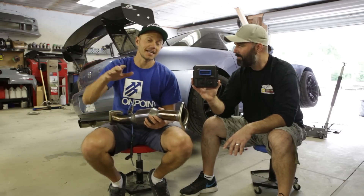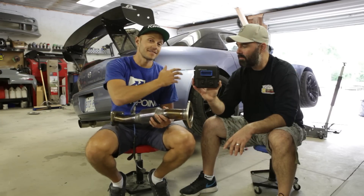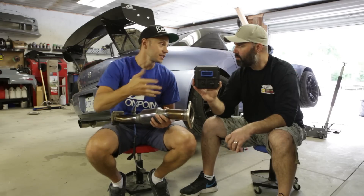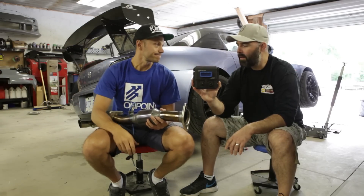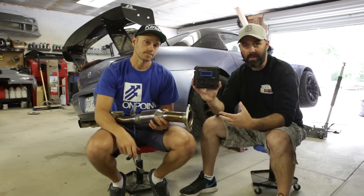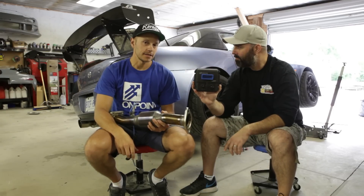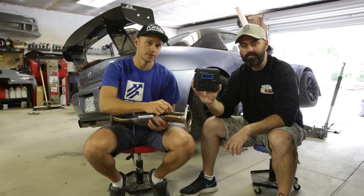Before we go installing ITBs and anything else, we want to test to see what kind of power we can make with just the existing bolt-ons and see what upgrading to this ECU actually gives you — exactly how much room there is to grow with basic bolt-ons. Then we'll step up to the big boy stuff afterwards. And this ECU lets us do all of that. So let's get to it — I've got to do some welding.